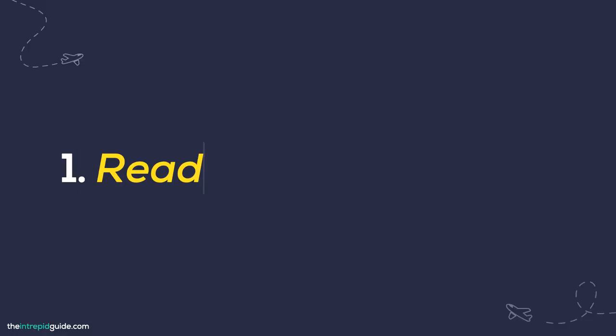The first way to learn Italian quicker is to read Italian food labels. Italian food products can easily be found in most supermarkets around the world. The next time you go shopping and need to purchase something like spaghetti or olive oil, choose one where the original label is written in Italian. Read the ingredients and cooking instructions, jot down any new words, and every time you use that item, reread the label and see how much you can remember.